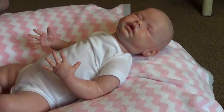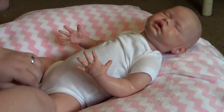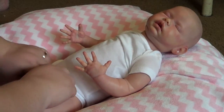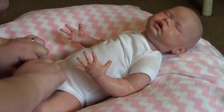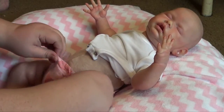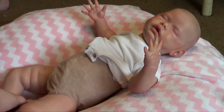I'm gonna change her diaper. I love her thighs — they're chunky. I forgot my powder, but that's alright.